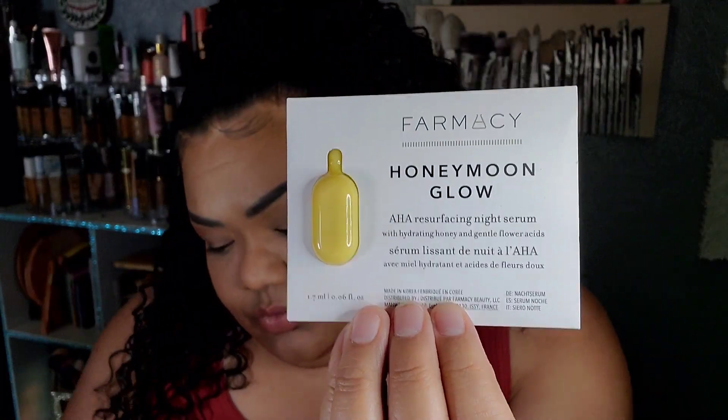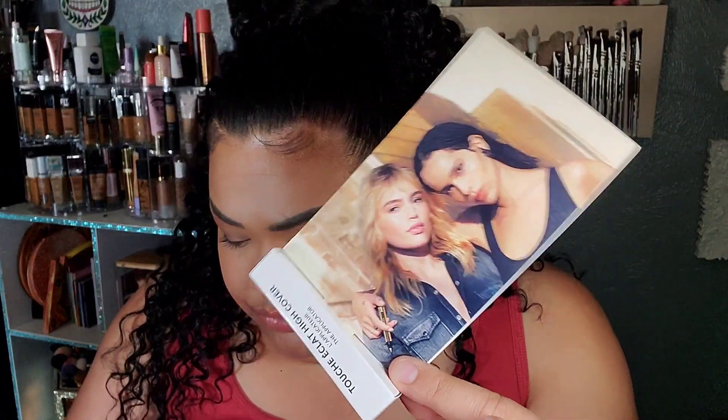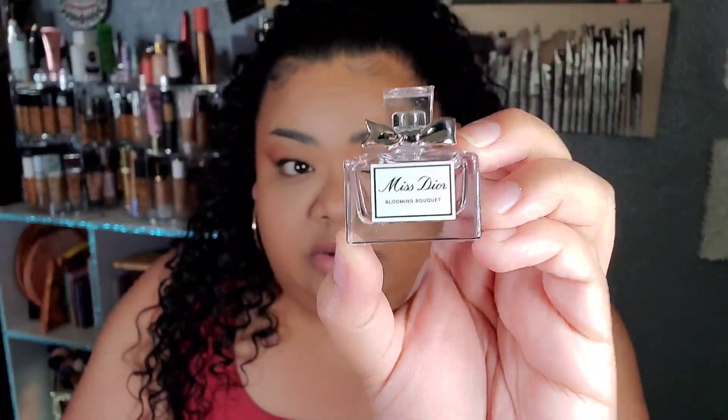Moving on to the Sephora VIB Haul. The samples I picked up are the Pharmacy Honeymoon Glow night serum, the Beauty Blender Sample Foam — it's a liquid you mix together — the One Size Fits Off Go Off Juiciest Makeup Remover, and the Toshé Éclat High Coverage Radiant Concealer by YSL. I also cashed in 200 or 100 points for the Miss Dior Blooming Bouquet by Dior — it's a big sample size, it smells so good, and it sold me. I want the big one now.